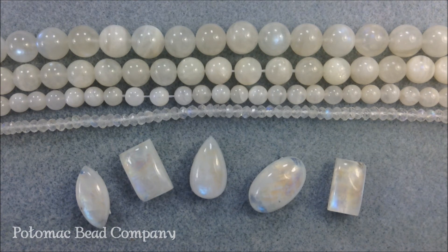Some people believe that the healing properties of moonstone include aligning the vertebrae of the back. They use it as a digestive aid, and it also helps to soothe the emotions of women and children. So this is the Potomac Bead Company and just a little bit about moonstone.